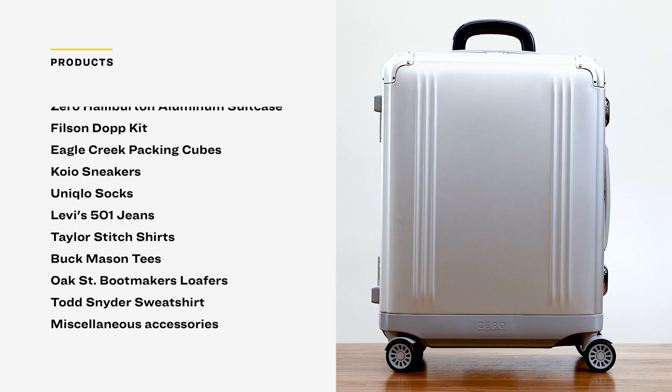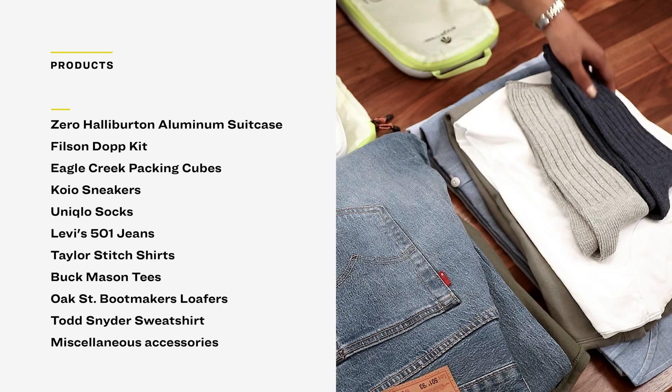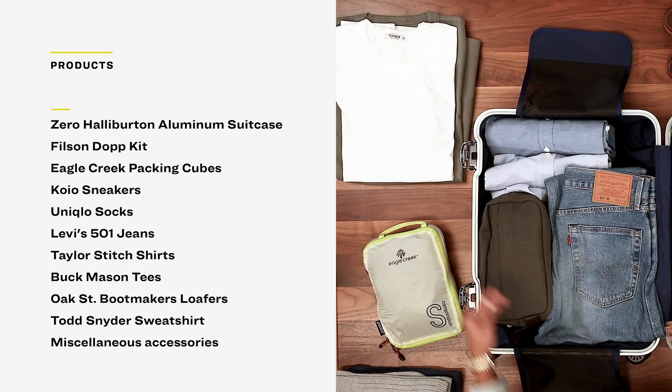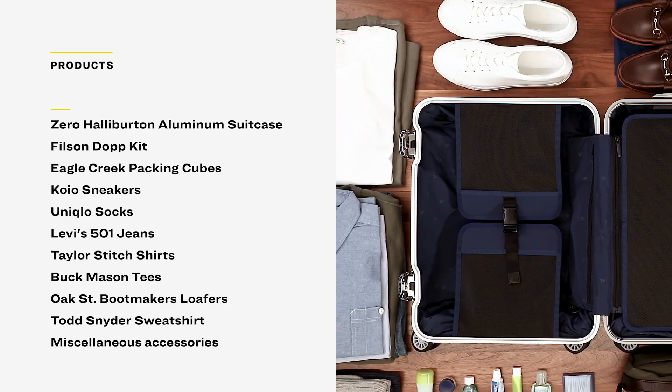First, here's what you'll need: Zero Halliburton aluminum suitcase, Filson Dopp kit, Eagle Creek packing cubes, Koyo sneakers, Uniqlo socks, Levi's 501 jeans, tailor-stitched shirts, Buck Mason tees, Oak Street Bootmakers loafers, Todd Snyder reverse weave sweatshirt, and miscellaneous accessories.